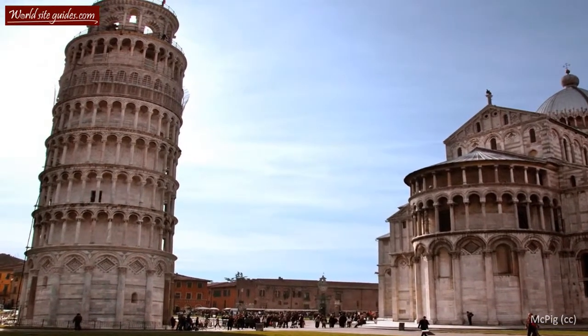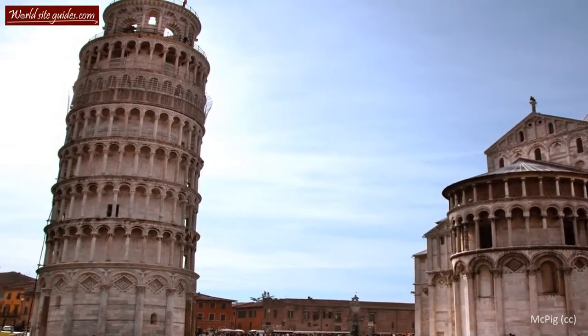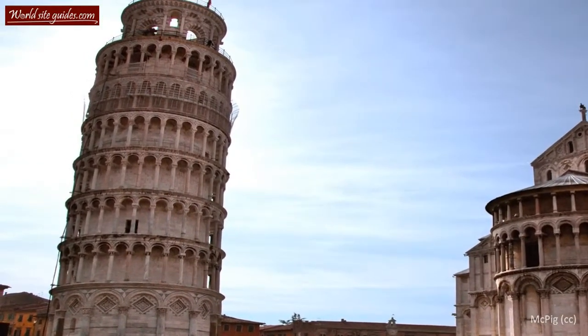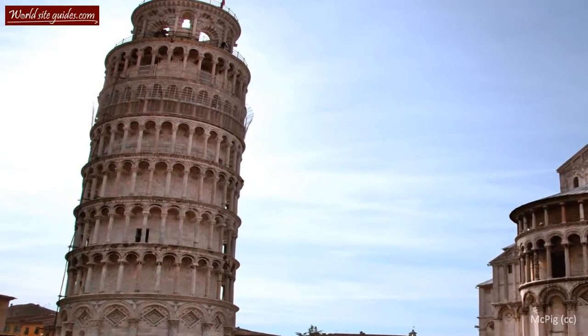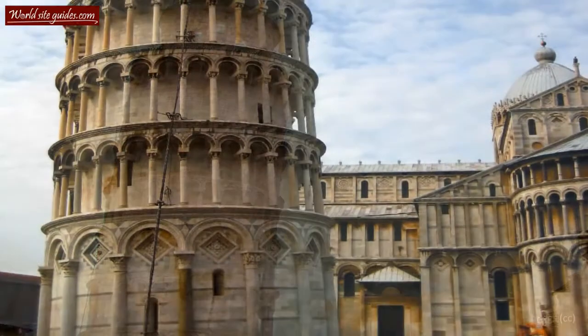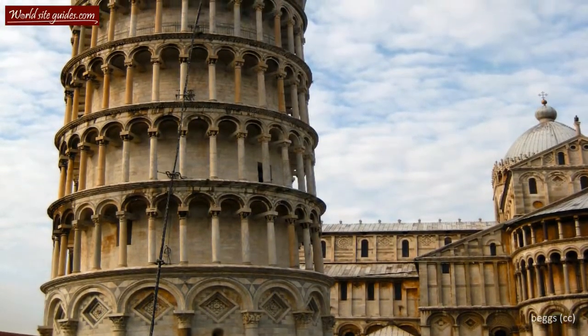Welcome to the magnificent Tower of Pisa, perhaps more commonly known as the Leaning Tower of Pisa. This 56-meter high tower is world famous not only for its beauty but mainly for its heavy tilt. But why is the tower leaning the way it does? I'll tell you that in just a minute.